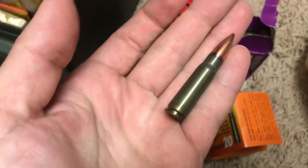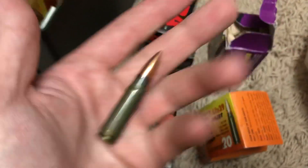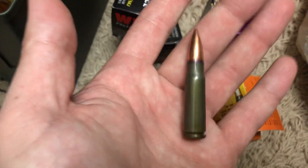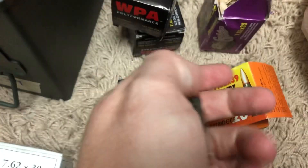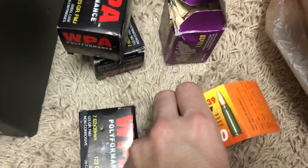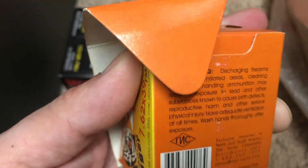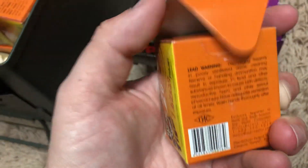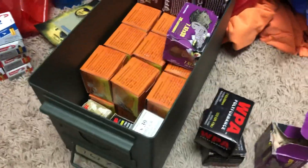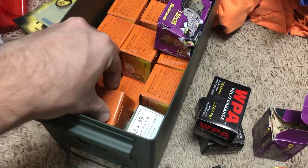I suspect the Red Army Standard and the Golden Tiger might be made in the same factory — if anybody can give me any information on that it'd be interesting to know. They both have the purple sealant, they're both full metal jacket boat tails, and the boxes are pretty much identical in the way they're designed. All AK ammo comes in these little boxes but just the shape and everything is very similar. Just interesting. But 200 bucks for 760 rounds — pretty happy with it.